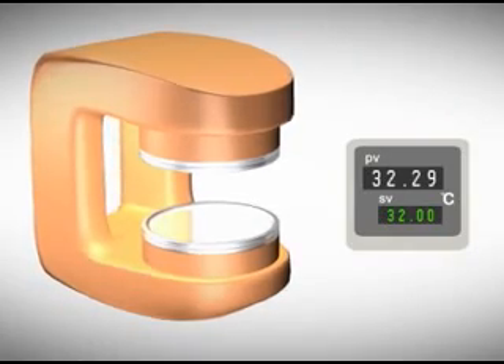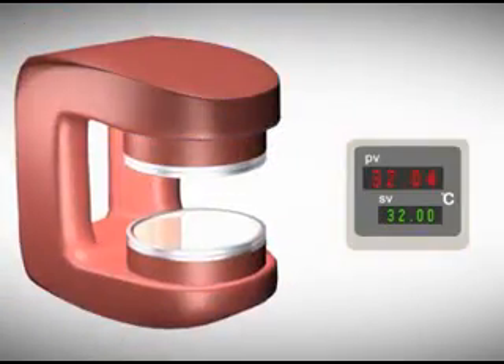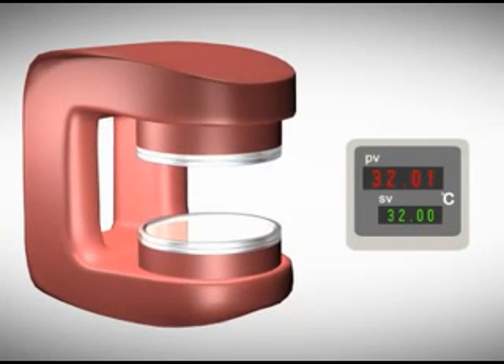Automatic temperature modulation has also been added to the electronics of the magnet, thus maintaining the magnetic intensity so as not to have image degradation with changes of temperature.